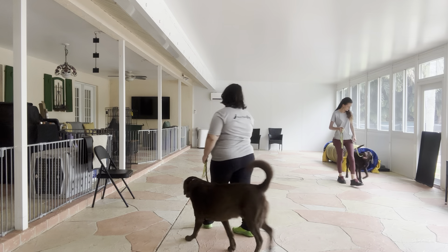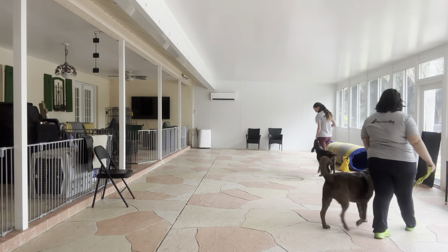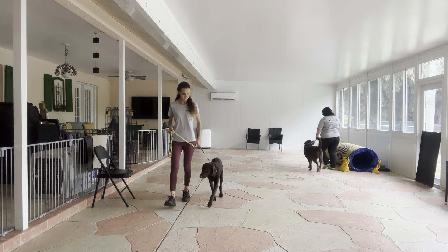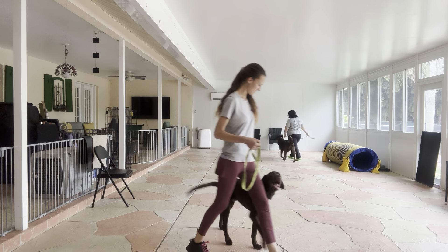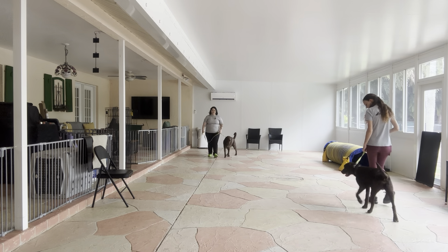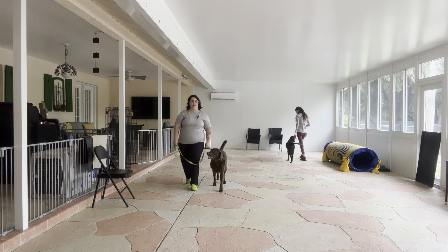We're going to go ahead and change direction. You see Hunter's starting to offer me eye contact — really nice job! I love seeing eye contact. It means our dogs are focused on us instead of the distractions around them.